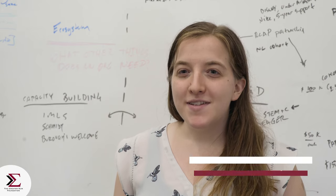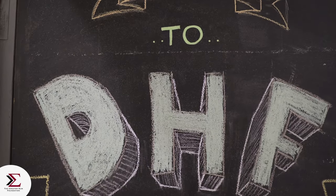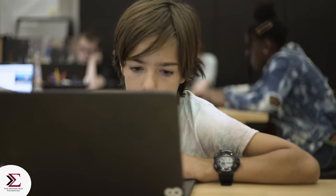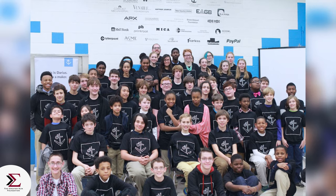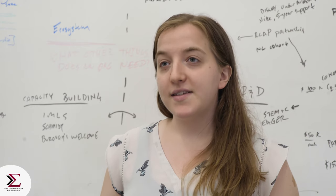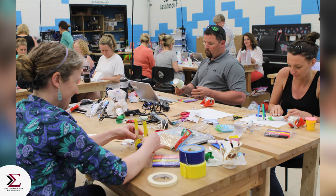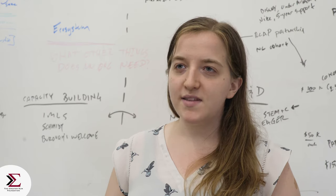My name is Adina Moulton, and I am the Senior Development Manager at the Digital Harbor Foundation. We are a tech center and makerspace that provides technology and career readiness education to about 1,200 Baltimore City youth a year. And then we provide capacity building, technical assistance, and curriculum to educators and organizations that want to integrate similar programs into their own learning environments.